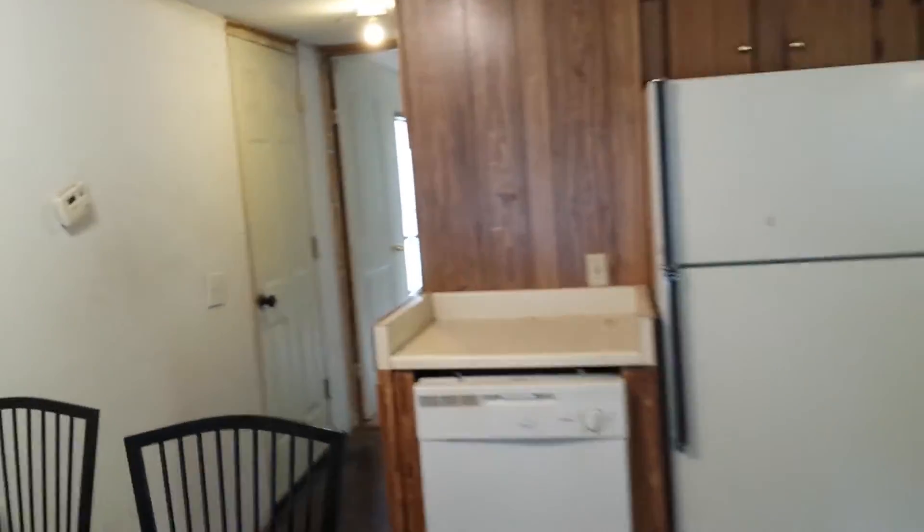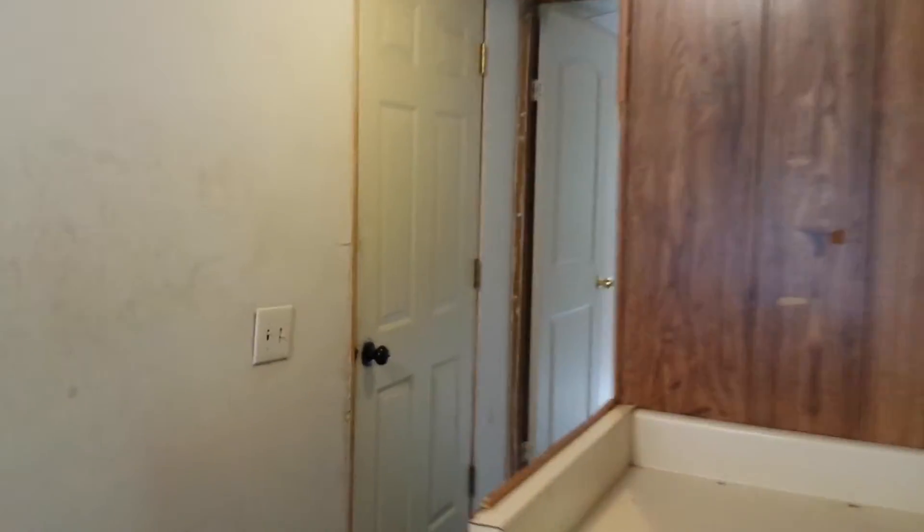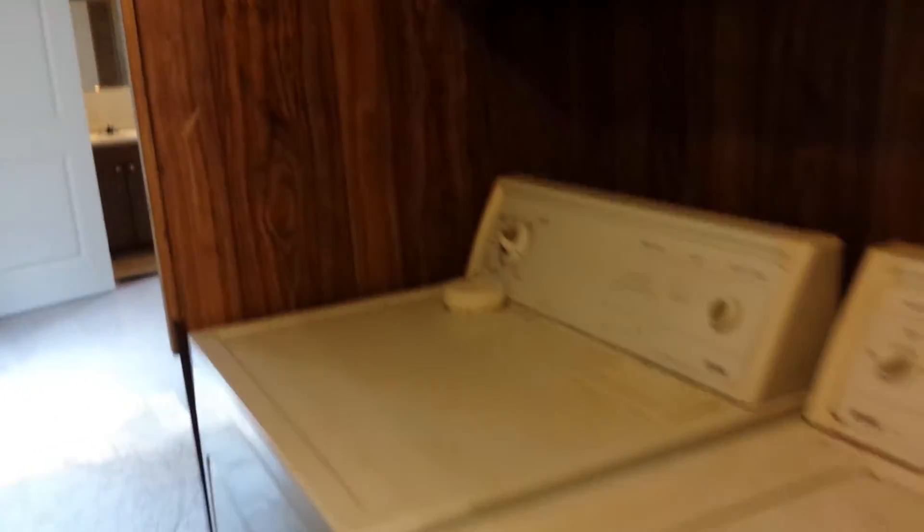Go right through here and do a quick walk on down to the master bedroom. Washer and dryer — I'm not promising those work, but they will come with the home. Brand new carpeting.